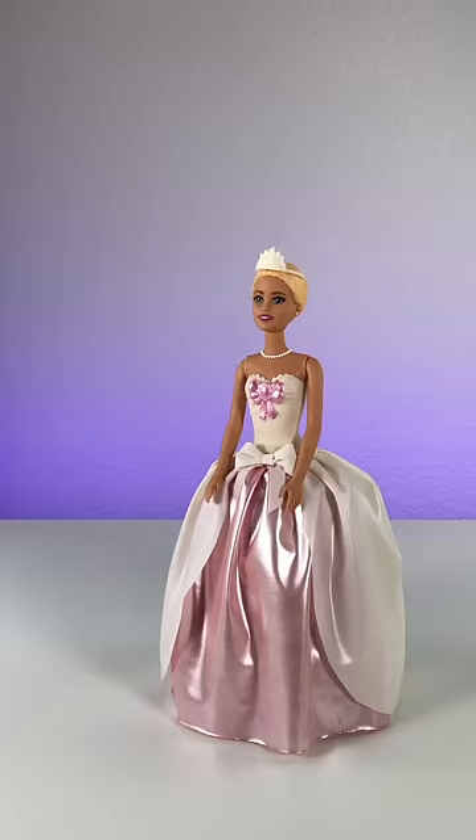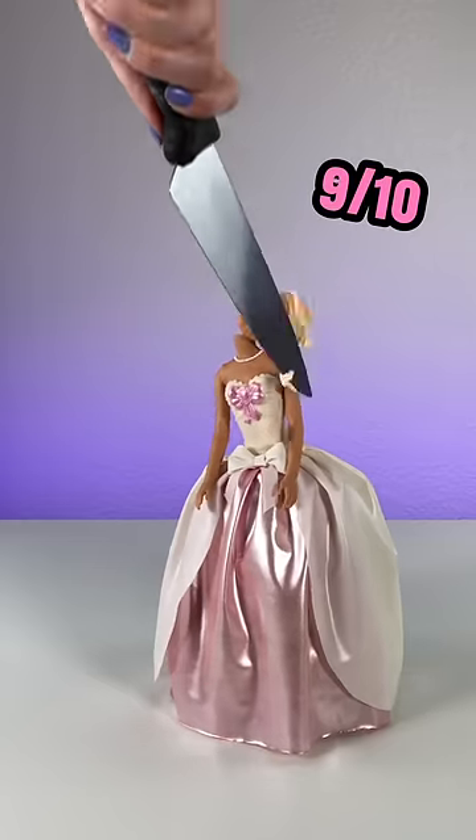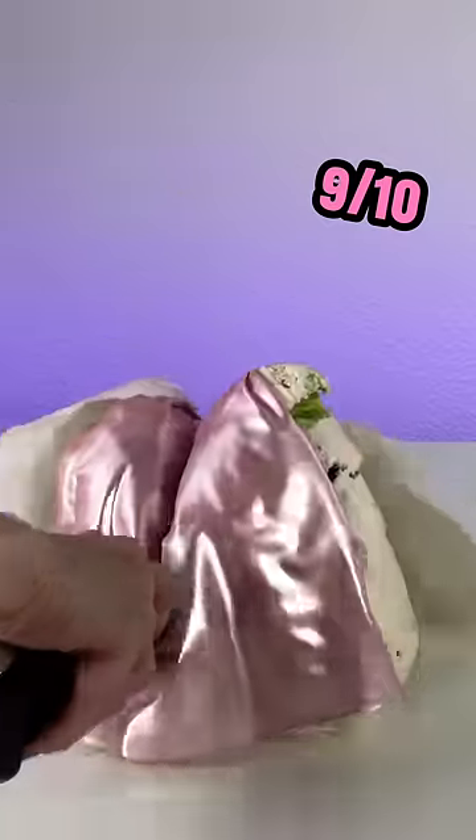Rating my hyper-realistic cakes. Barbie cake: 9 out of 10. I really like this one — plus it was really fun to cut.